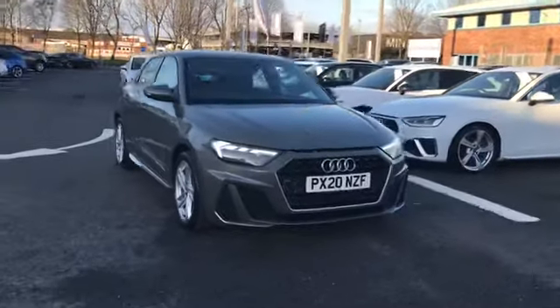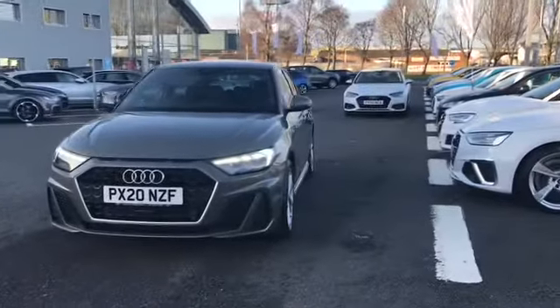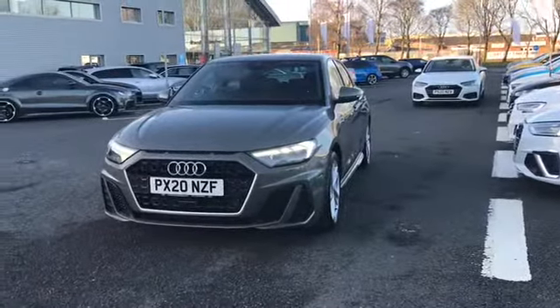Welcome to Carlyle Audi. Today I'm going to be showing you around this Audi approved A1 Sportback S-Line that we do have in stock.